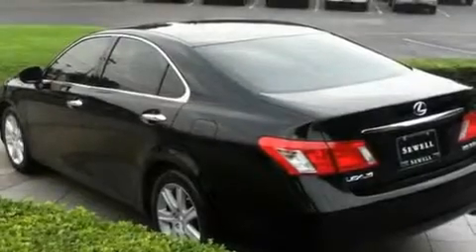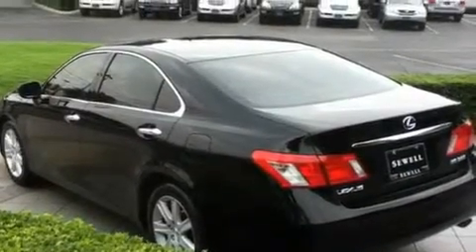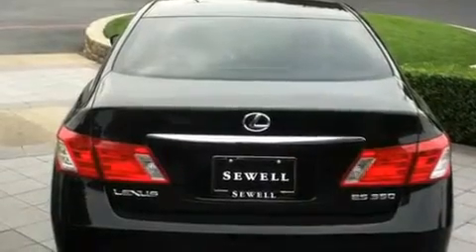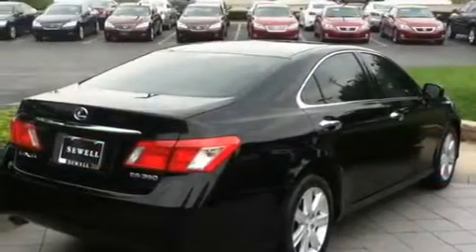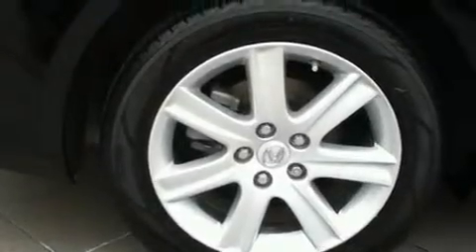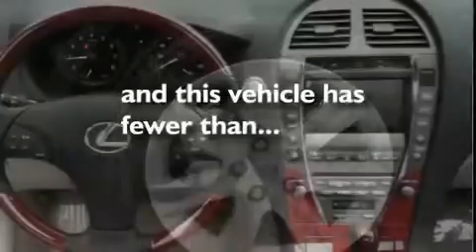Its top features and packages include the Premium Plus Package, a moonroof, a navigation system, a premium Lexus audio system, leather seats, 17-inch alloy wheels, an engine immobilizer theft deterrent system, a low-tire pressure indicator, air conditioning with automatic climate control, and this vehicle has fewer than 60,000 miles on the odometer.